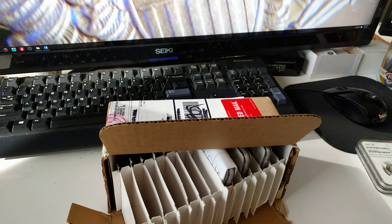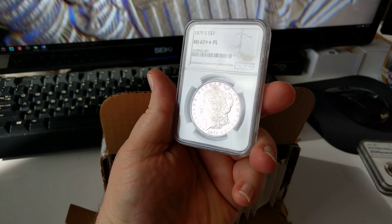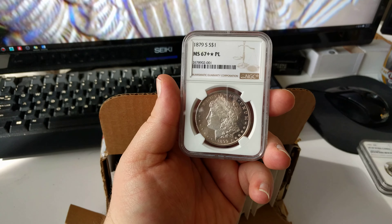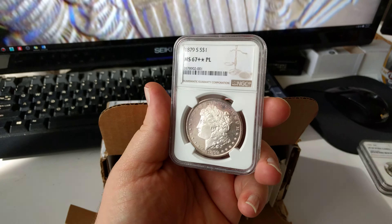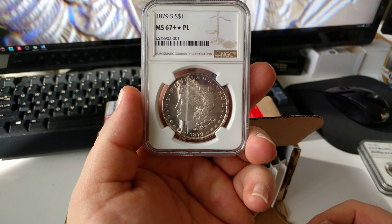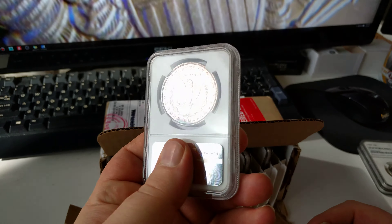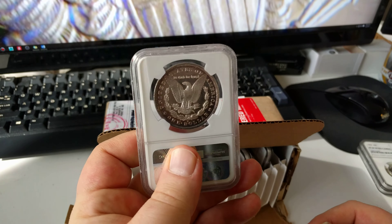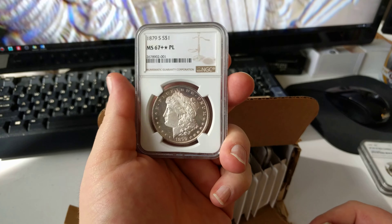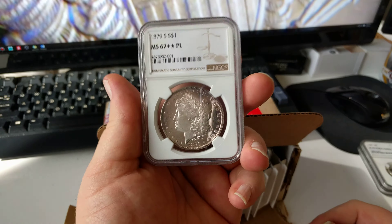One of the upgrades I was very happy with was this Morgan dollar, which I've shown on Reddit. It's an MS67 plus star proof-like. When it went in it was just MS67 star proof-like — I was hoping to get deep mirror — but I'll take the extra half point because it's a phenomenal example. With NGC and PCGS combined there are only about six coins that are better, and this one is at the very top of its group since not all of them have the star designation. It's heading out to CAC for a sticker as well — I'm pretty sure they'll approve it. It's one of the most beautiful Morgans I've ever seen.